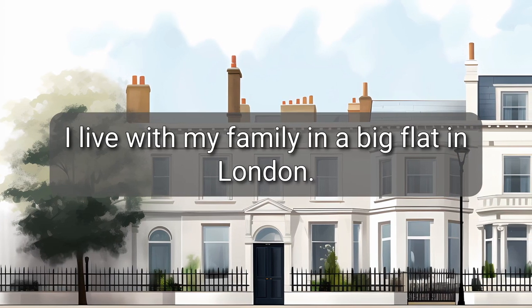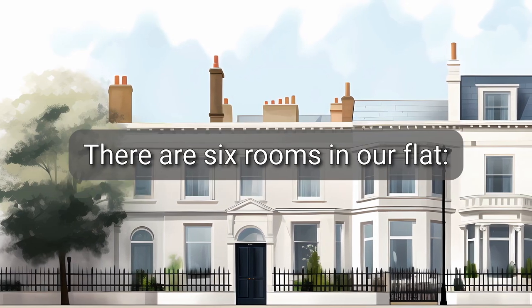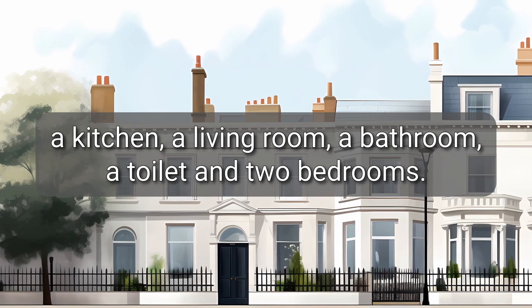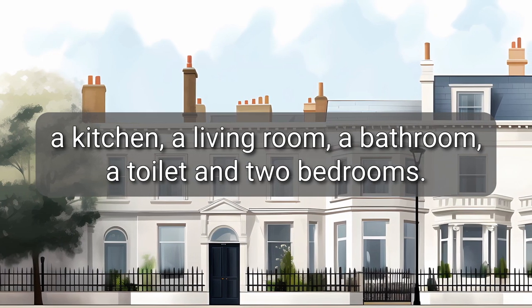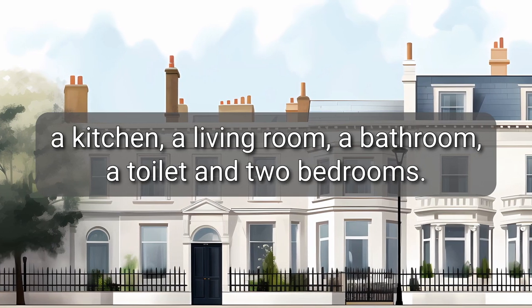I live with my family in a big flat in London. There are six rooms in our flat: a kitchen, a living room, a bathroom, a toilet, and two bedrooms.